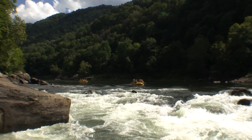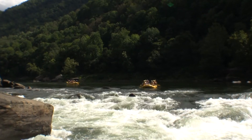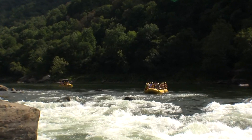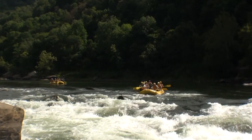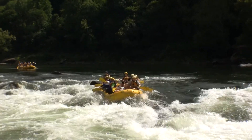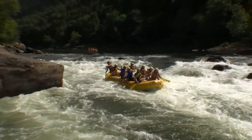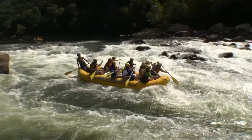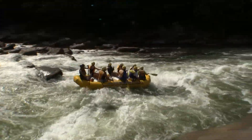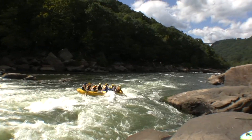Looks like some more white water rafters here getting lined up at the top of Miller's Folly Rapid. Look at this bony level here — sub-zero, a standard summertime level. These folks are going to work their way right on down the middle of the channel, staying clear of that undercut rock on the right hand side. They'll be lining up on a great wave train down here. Perfect line here for these folks, looking good the whole way down.